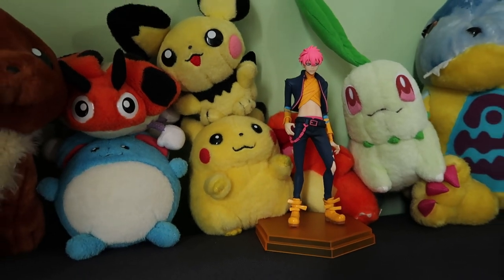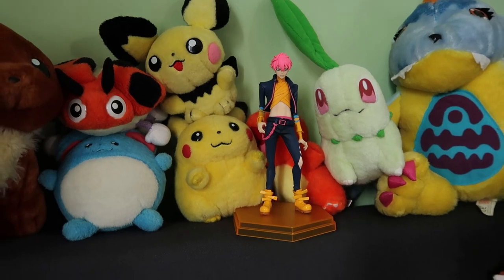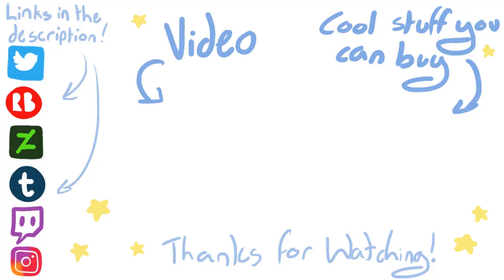Alright, I need to wrap this up. Thank you so much for watching. Please do not hit the like button as that probably hurts — maybe shake his hand instead. With that being said, I hope to see you in the next video, and bye!